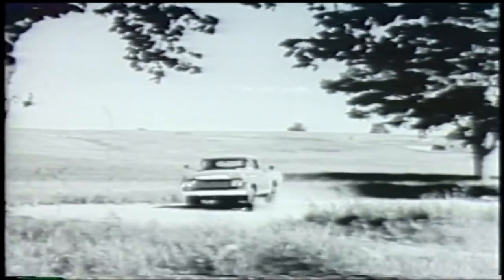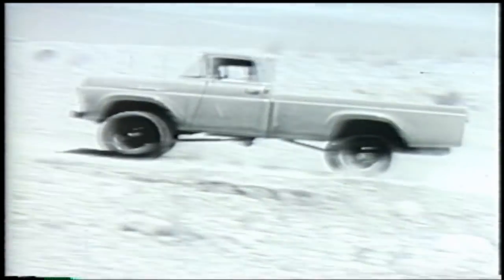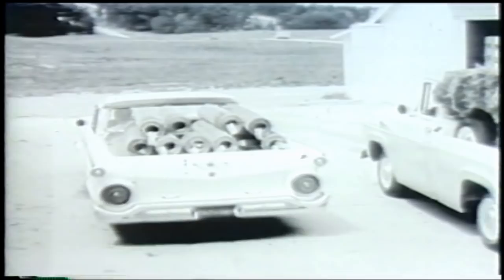Go Fordward with power. Power in all four wheels. Ford's new four-wheel drive pickups give you traction enough for a six-foot ditch or a 60% grade. They're yours at low Ford prices, too. Go Fordward for savings with one of 13 different Ford pickups to choose from for 59.